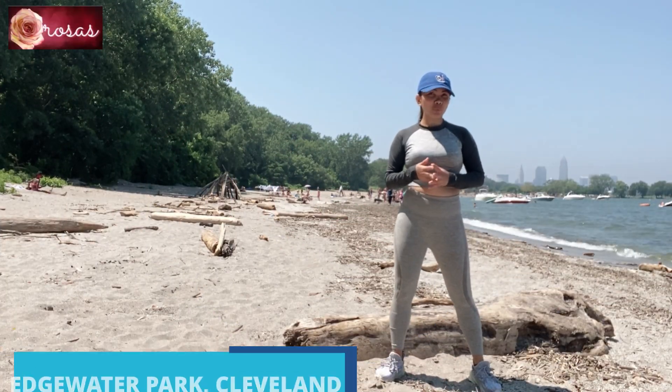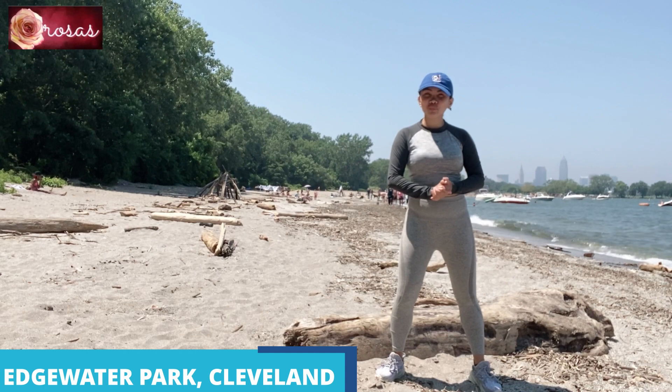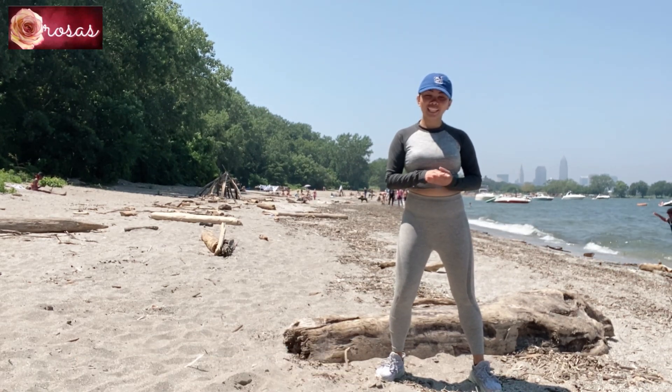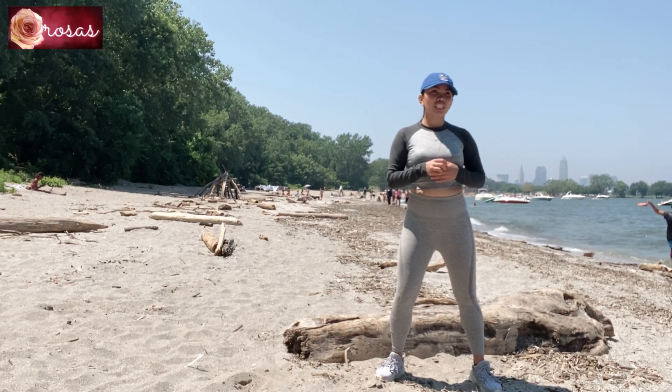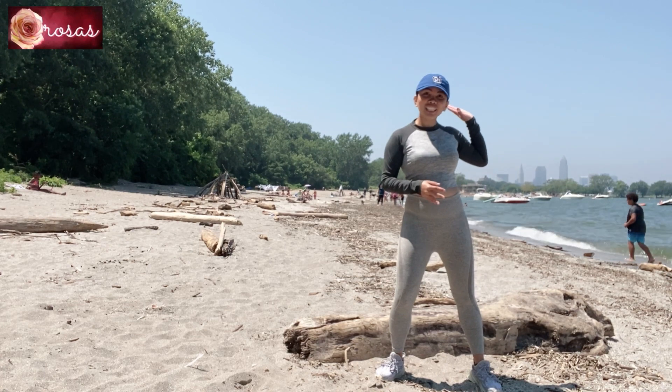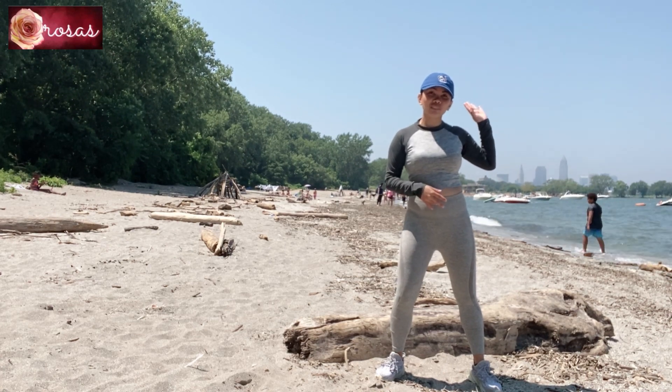Hi guys, welcome. We have three city areas and we're going to explore the deserts and water areas today.